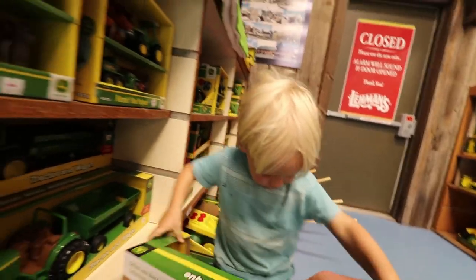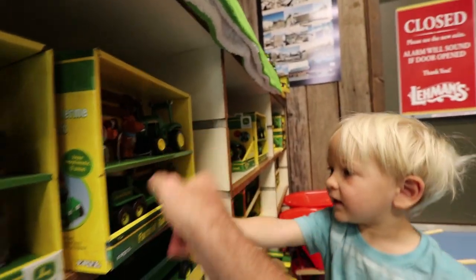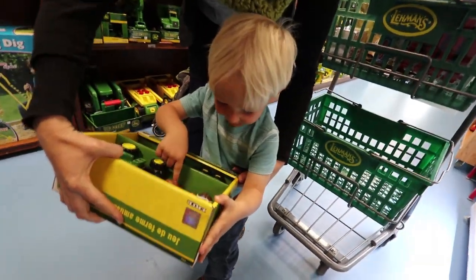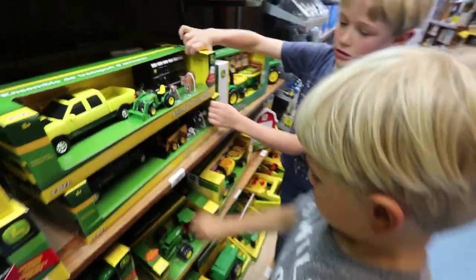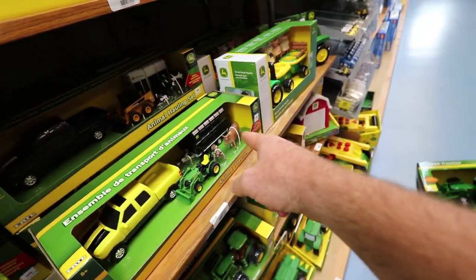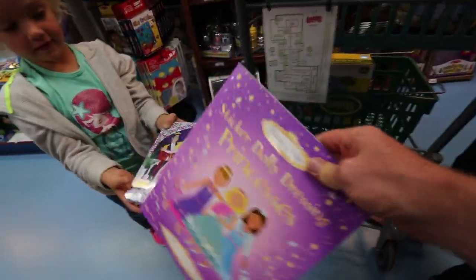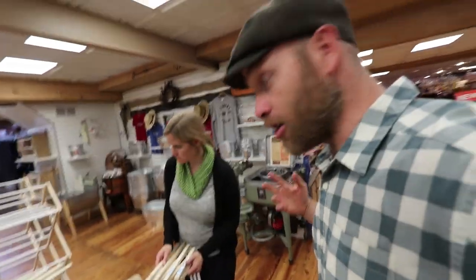The boys pick out toy tractors and farm sets. One set comes with an ATV and a tractor; another is a truck and trailer with horses or cows. We also find drying racks — great for the bus when parked and needing to dry towels, bathing suits, or laundry without running the dryer.